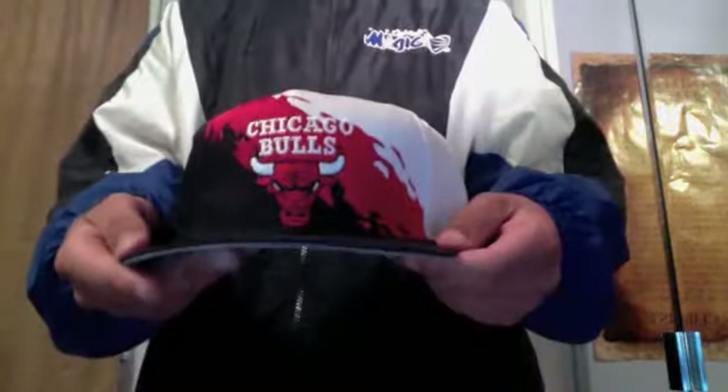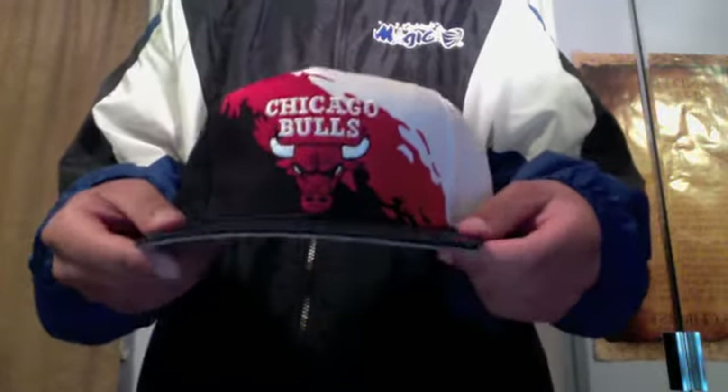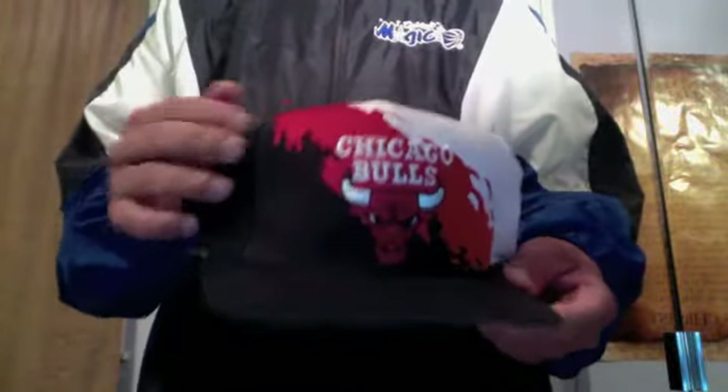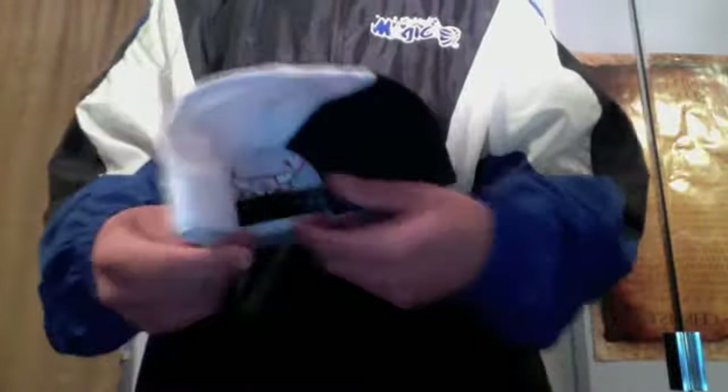The second hat I got is kind of like the same one but a different colorway. Got this one near Christmas time. Gray, white dome, red splash, black side. Black snap. Red snap. Logo 7.